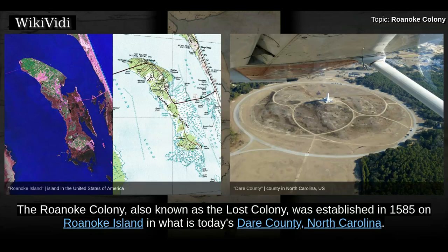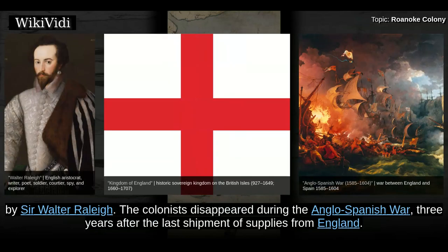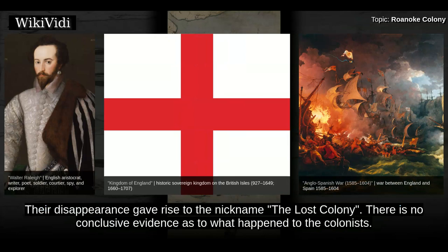The Roanoke Colony, also known as the Lost Colony, was established in 1585 on Roanoke Island in what is today's Dare County, North Carolina. It was a late 16th century attempt by Queen Elizabeth I to establish a permanent English settlement in North America. The colony was founded by Sir Walter Raleigh. The colonists disappeared during the Anglo-Spanish War, three years after the last shipment of supplies from England, giving rise to the nickname the Lost Colony. There is no conclusive evidence as to what happened to the colonists.